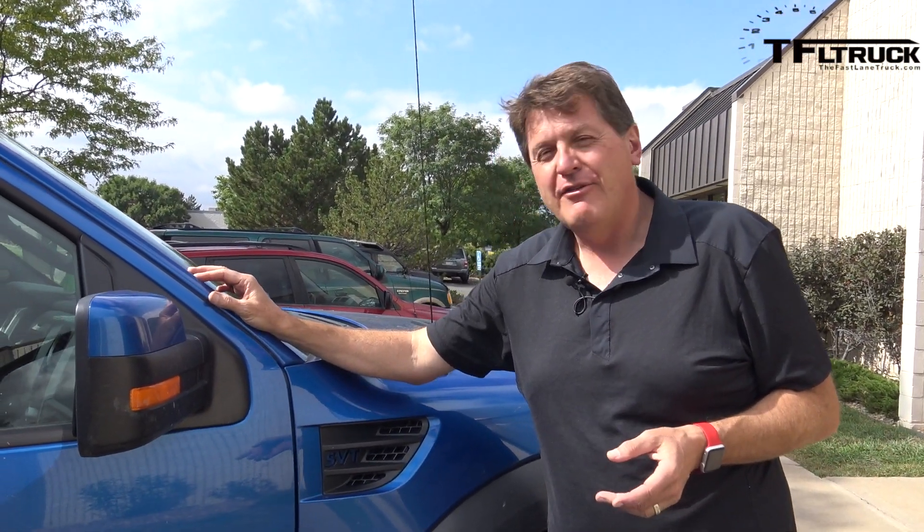Thanks for watching these behind-the-scenes videos — now you're in the know. Also coming up on TFL: meet the 2017 Infiniti QX30. I recently had a chance to chat with the chief engineer responsible for the entire car, and that interview and everything-you-ever-wanted-to-know video is coming up right now on TFL.